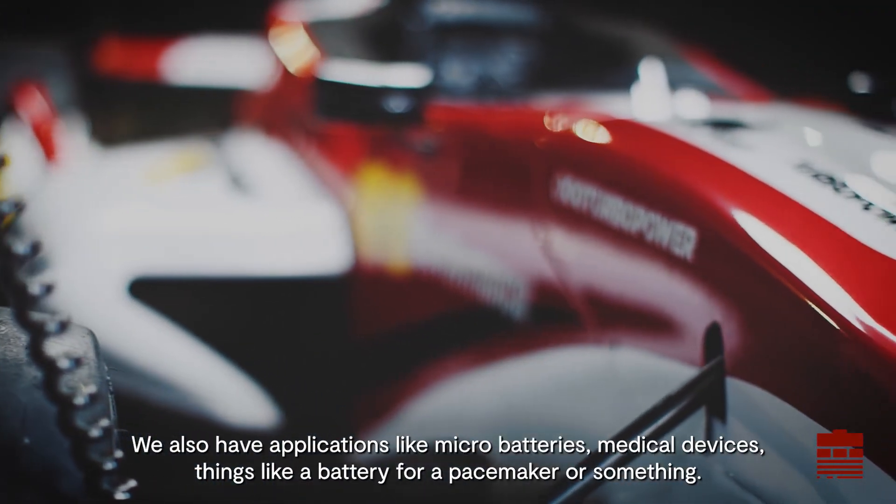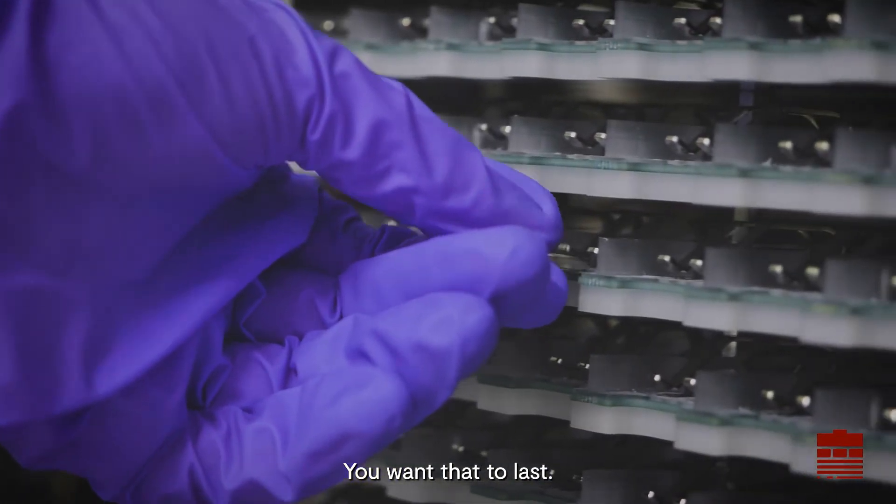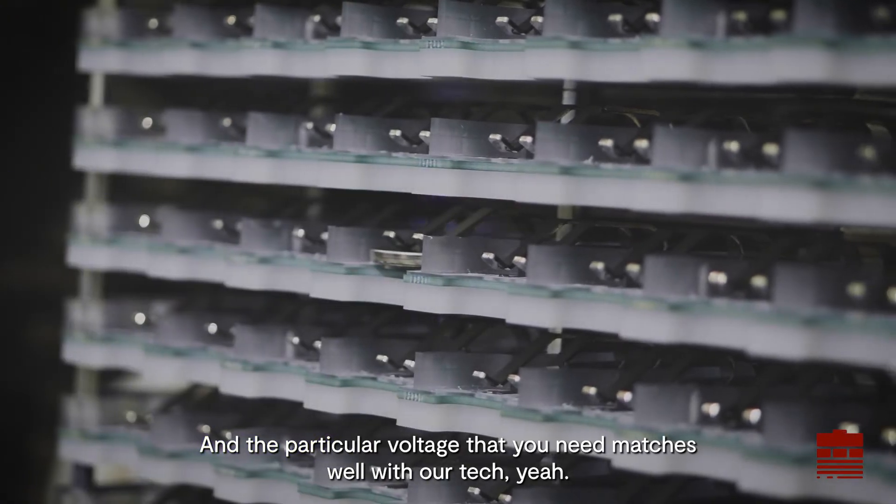We also have applications like micro batteries and medical devices — things like a battery for a pacemaker. You want that to last, and the particular voltage that you need matches well with our technology.